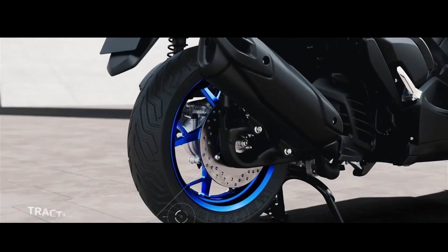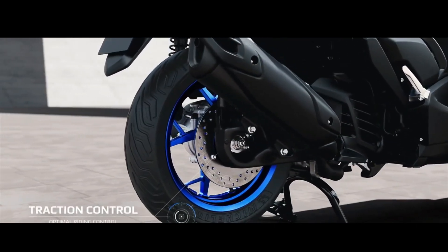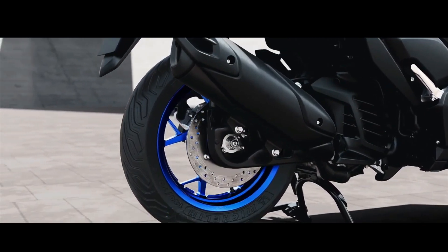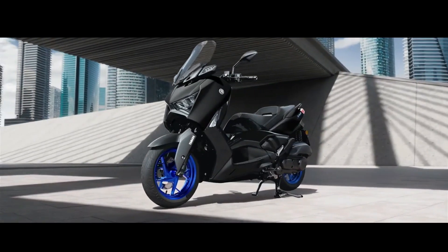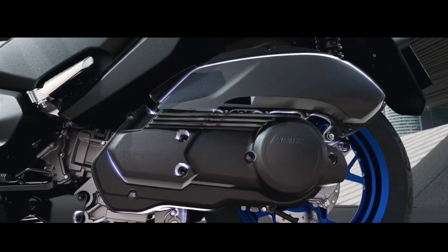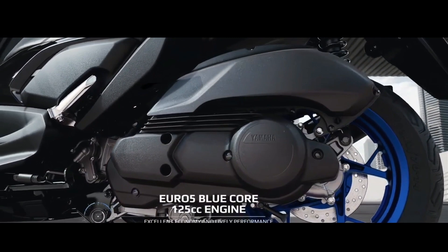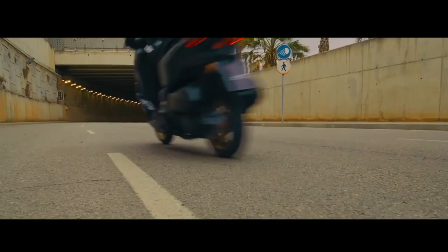XMAX 125 is equipped with a stylish new 4.3-inch LCD instrument panel that displays the machine status and running information in a clear and easy-to-understand format. Above the central digital speedometer is a bar-style tachometer with icons for fuel and engine temperature on each side.